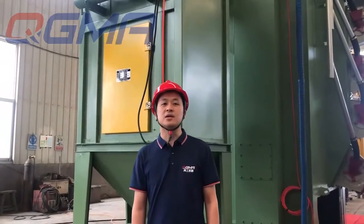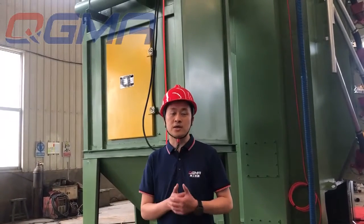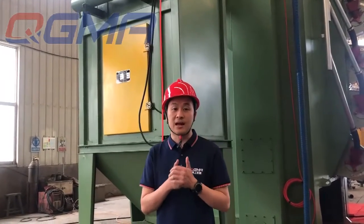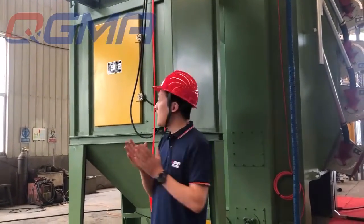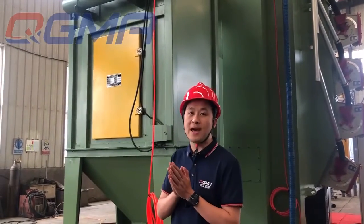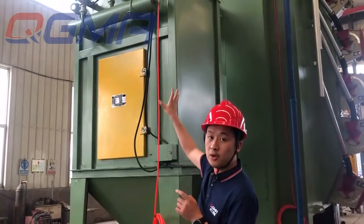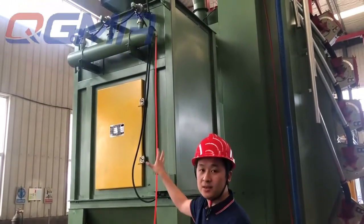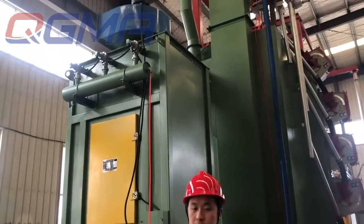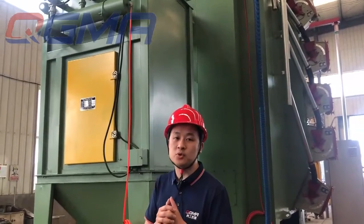The next detail I want to introduce is our dust collecting system. According to your requirements, we can offer up to a three-level dust collecting system. For this machine, we use a cartridge-type filter produced by Donaldson. We also use an air shock valve to clean the filter after a certain time or cycle period. The maximum air cleaning efficiency is up to 99%.